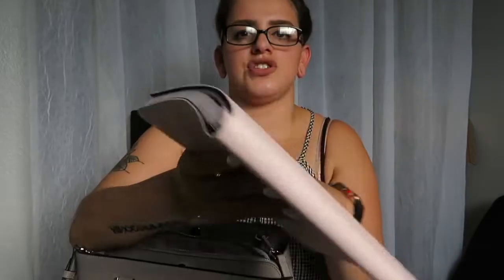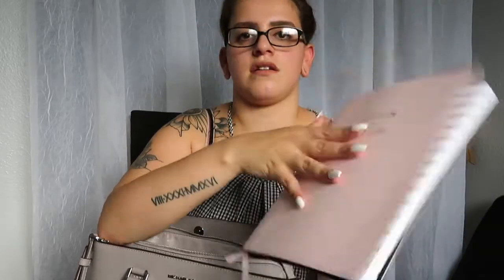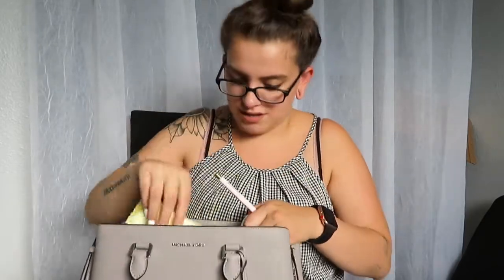Moving on to the other side — I have my new planner I just got from Target. It's super cute, kind of a box leather style with gold details, it's by Blue Sky. I also have a pen and some gym paperwork I need to drop off. And that is everything in my bag! I really hope you guys enjoyed this video — please subscribe and go check out my other videos. I'll see you next time, bye!